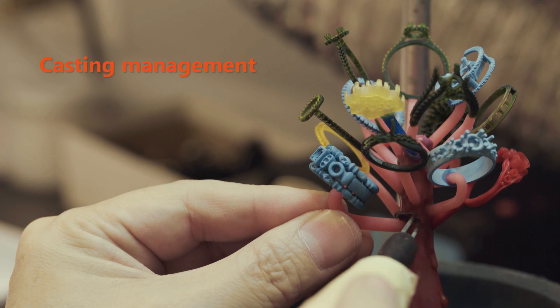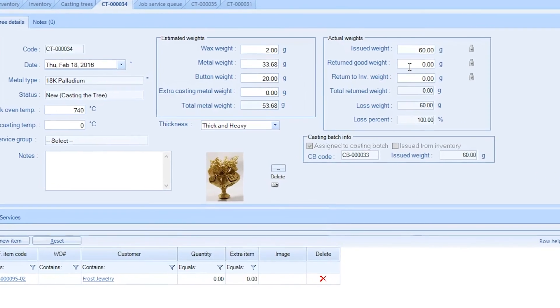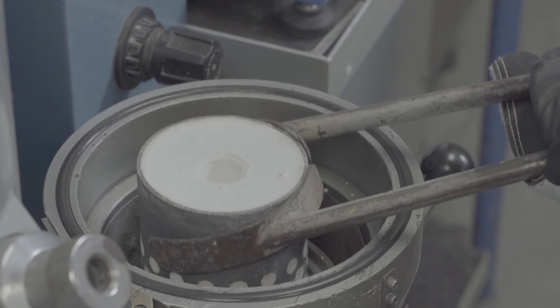Pyro's casting feature manages every aspect of the process, including casting trees, flask burnout, and metal losses. No more manual calculating — Pyro provides all the information a caster needs and reduces delays, errors, or do-overs.